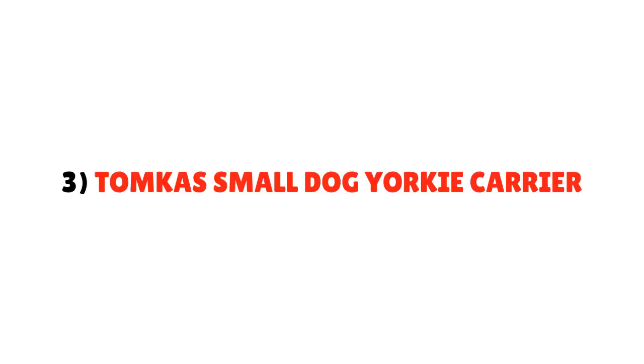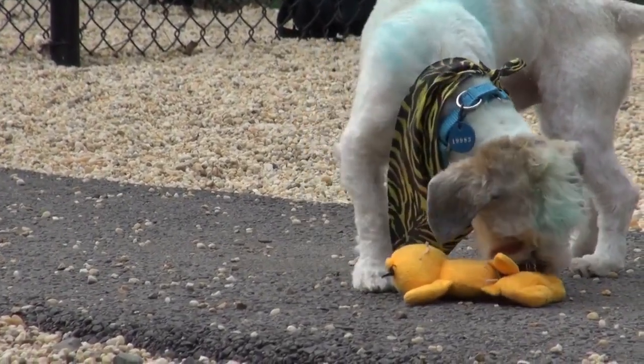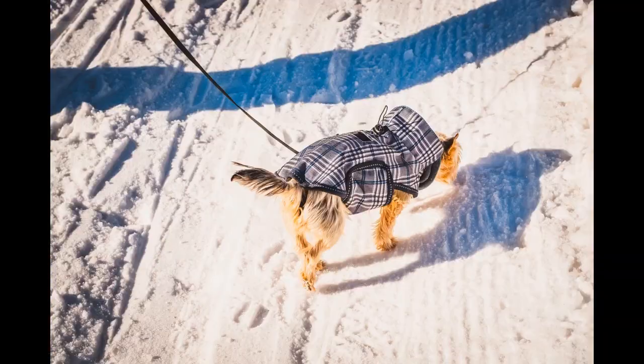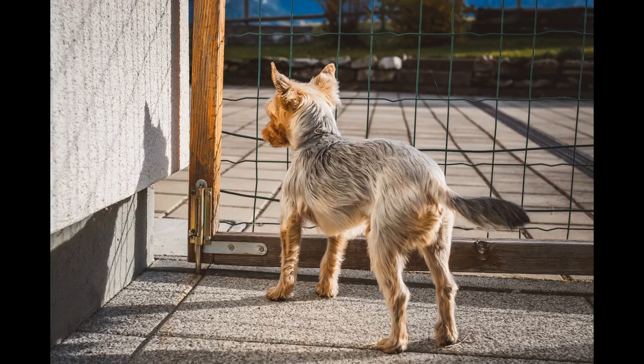Number 3: Tompka Small Dog Yorkie Carrier. If you are looking for a sling bag for your Yorkie, check out the Tompka Small Dog Cat Carrier. The best part is that it comes in lots of colors and size options, so you can easily pick the right one for yourself and your pet. It is made of comfortable, washable, and breathable soft fabric. The material is also pretty thick, which ensures soft wear and makes fur kids feel at ease.